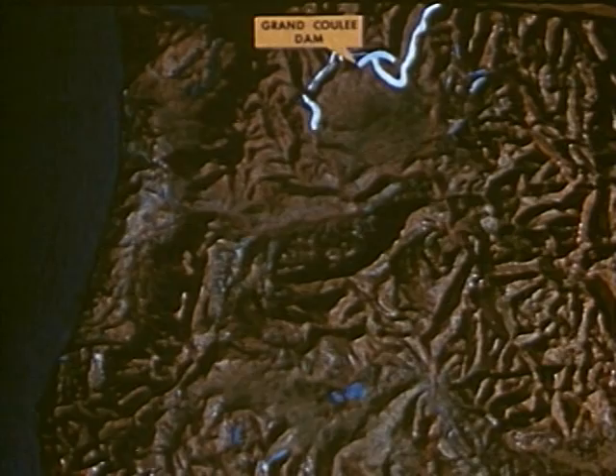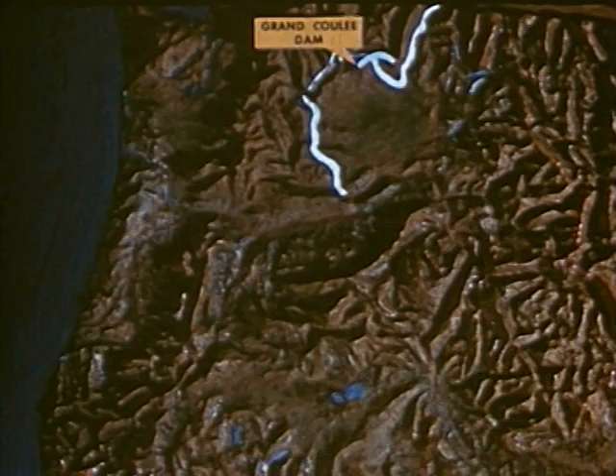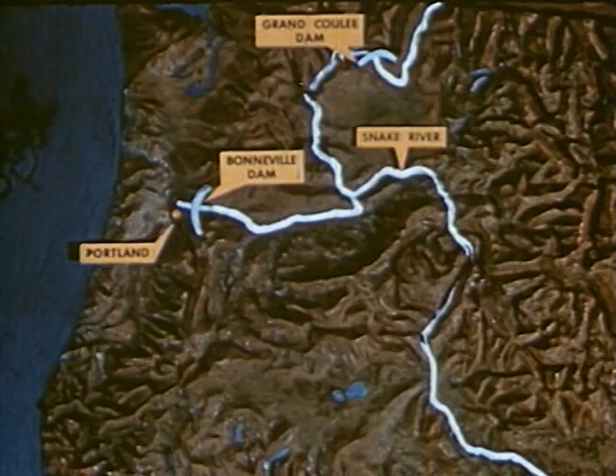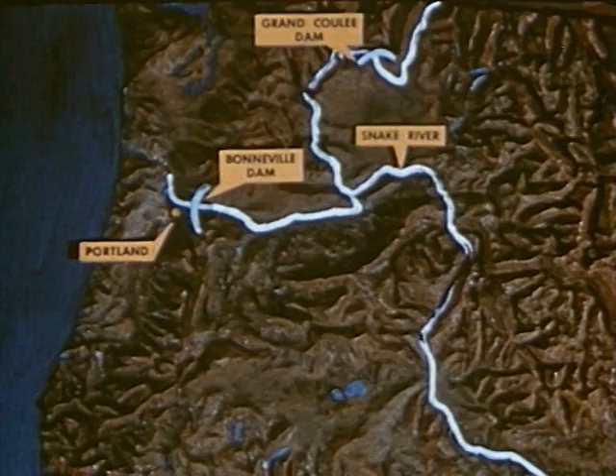The upper Columbia flows through deep gorges and over swift rapids. Here the river is put to work by the giant Grand Coulee Dam. From Grand Coulee, the Columbia flows through Washington in a great curve called the Big Bend until it reaches its largest tributary, the Snake River. Then it turns west and runs into the Pacific. In this part of the Columbia is Bonneville Dam and Portland, the great river seaport of the west coast.